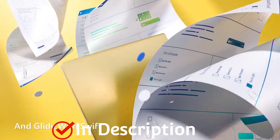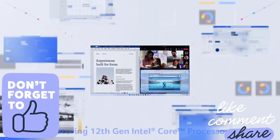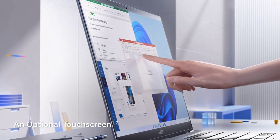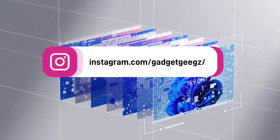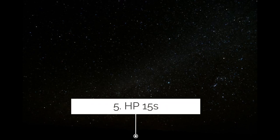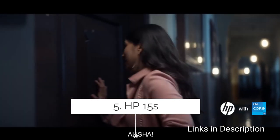Do watch the video till the end and let me know in the comment section which laptop you liked the most. Please hit the like button, share this video among your friends, and subscribe to our channel. If you have any queries related to buying a new laptop, you can ask me on Instagram. HP 15s, powered by Intel Core i5 12th generation processor.